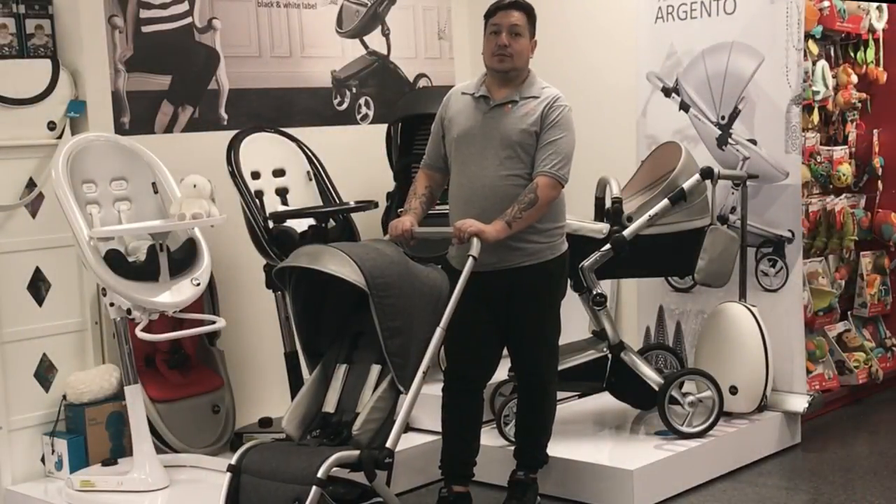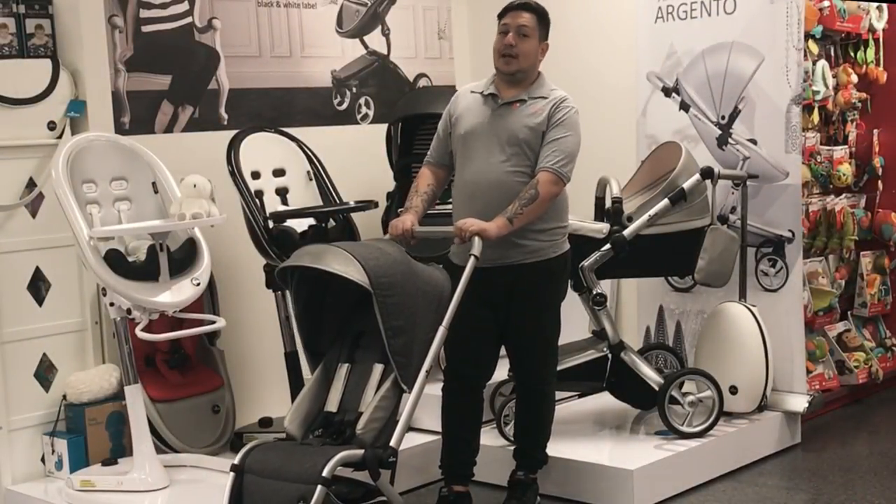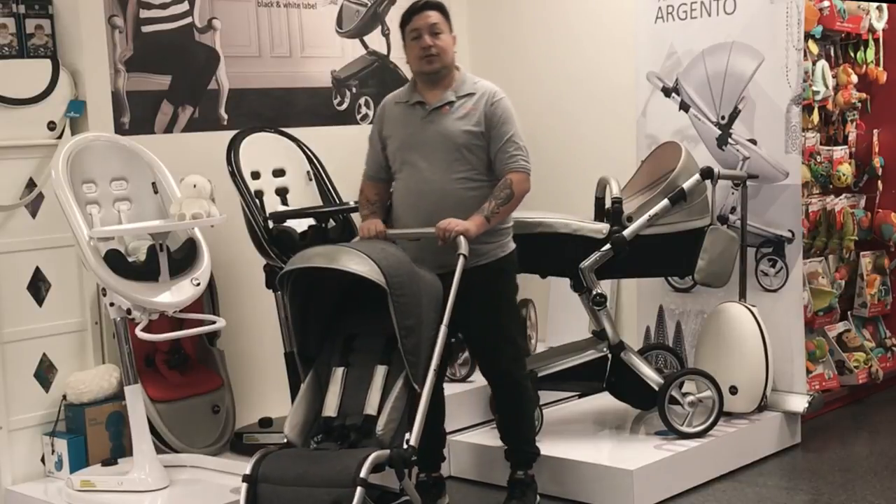Hi guys, it's Merlin from Kitsland. Thank you for joining us today at our Kitsland channel. I'm very excited to introduce the new Mima Ziggy stroller. Compact and lightweight, the Ziggy is the perfect stroller for the traveling family.